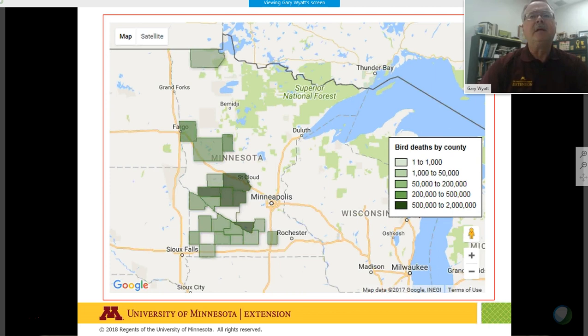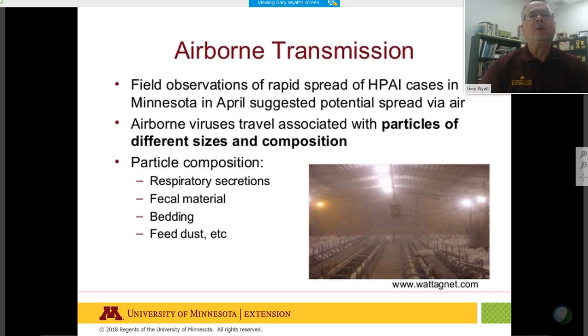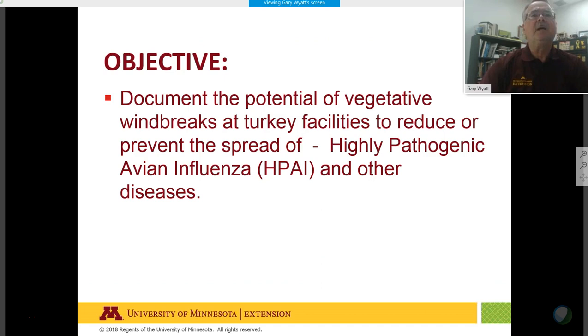Our poultry specialists are thinking that usually this disease is spread by waterfowl, but during April 2015 in Minnesota they're suggesting there might have been aspects of the disease that were airborne — transmitted by winds carrying dust, fecal material, feed dust, bedding, or other particulates. That's one of the objectives of this study: looking at how windbreaks might be beneficial or even possibly detrimental to poultry barns.